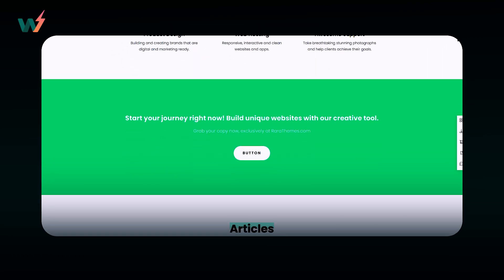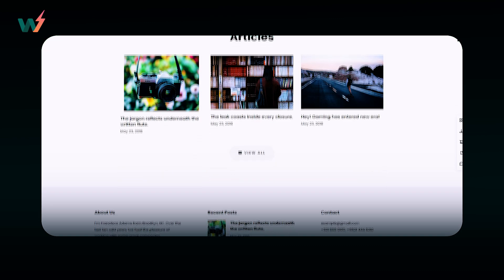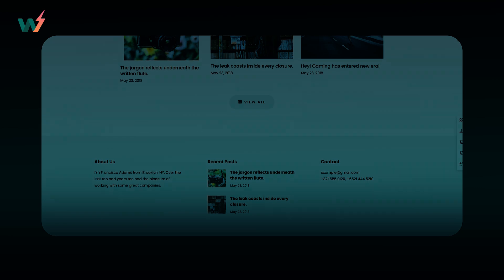But if you have a more vibrant personal brand, the simple and minimalistic design of Perfect Portfolio might not match your style. Next up is a WordPress theme tailored for the professional market — Cube Business.